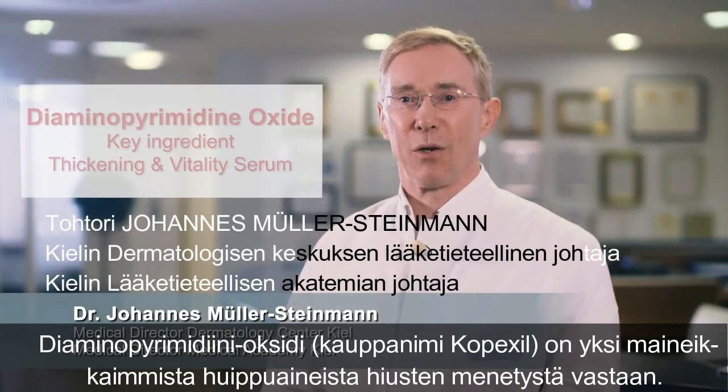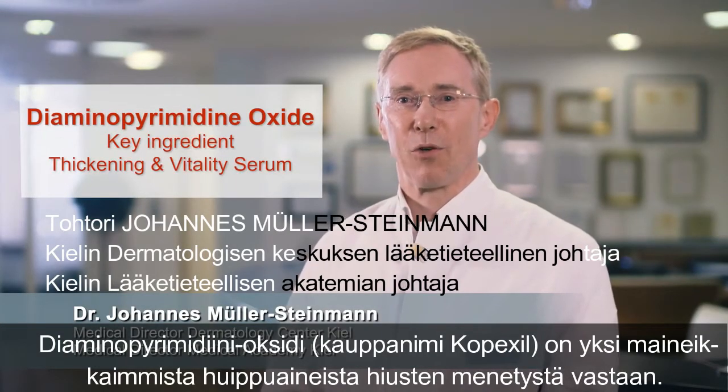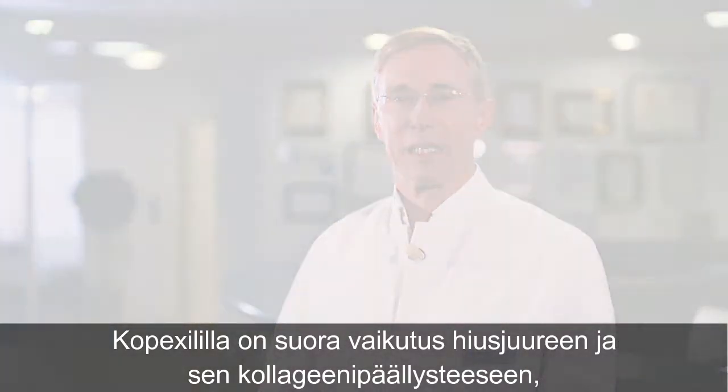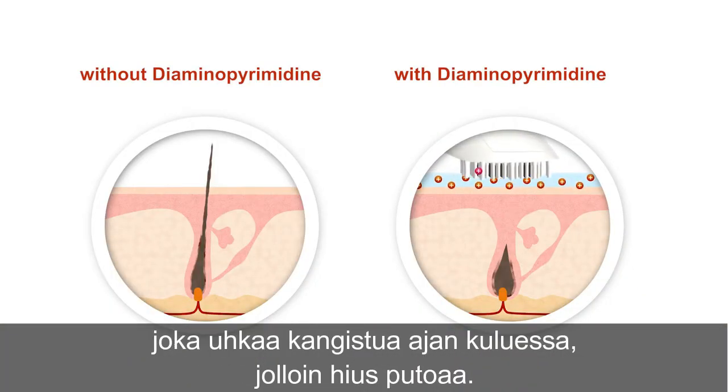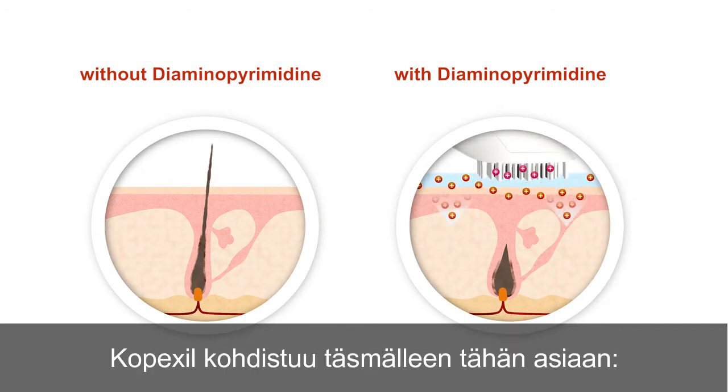Diamino pyrimidin oxide, trade named COPEXIL, is one of the top-notch and world-renowned ingredients in the fight against hair loss. COPEXIL has a direct effect on the hair root and its collagen coating, which threatens to become stiff over time so that the hair falls out. COPEXIL addresses precisely this issue.